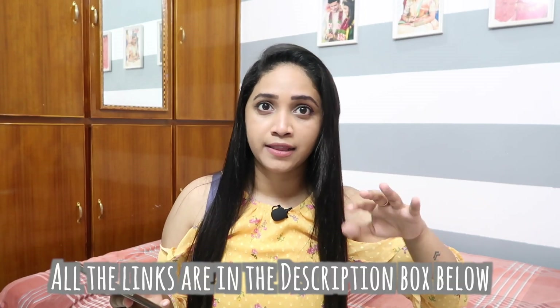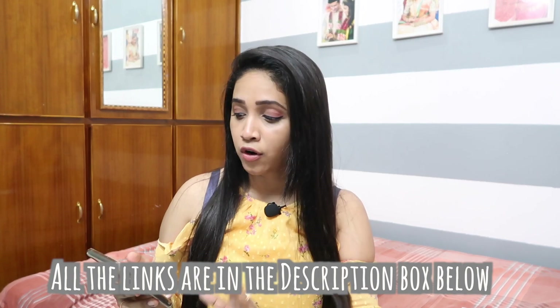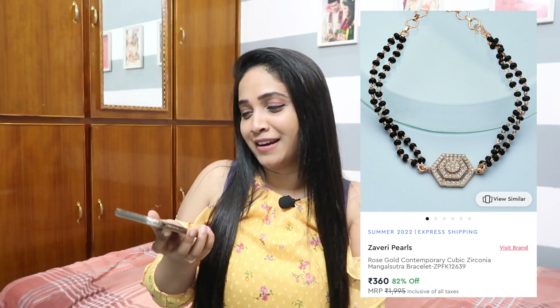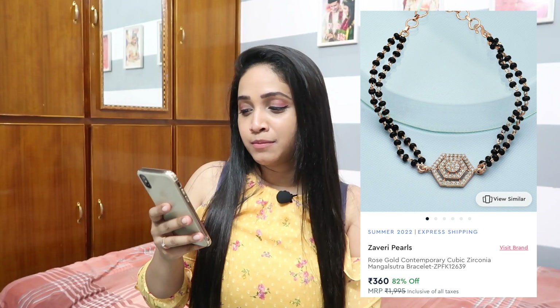I'll leave a few more bracelet recommendations in the description box that I won't cover in detail so this video doesn't get too long. Next up is the very popular bracelet mangalsutra style — I found this from Zaveri Pearls. If you're married and want a different touch to your everyday look, check this one out. It's for 360 rupees after a massive 82 percent discount.